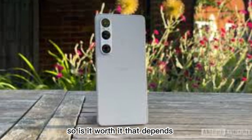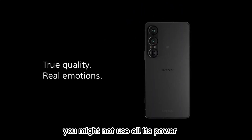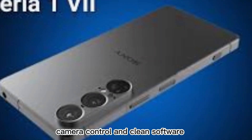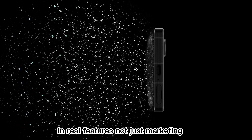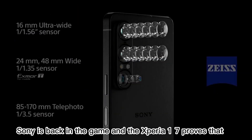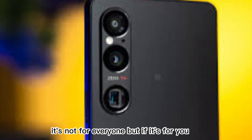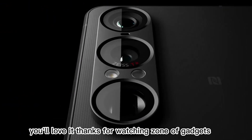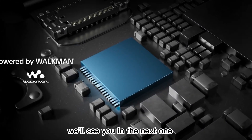So, is it worth it? That depends. If you just want social media and selfies, you might not use all its power. But if you care about display quality, camera control, and clean software, it's hard to beat. It's not cheap, but it delivers value where it matters — in real features, not just marketing. Sony is back in the game, and the Xperia 1 7 proves it. It's bold, it's smart, and it's different. It's not for everyone, but if it's for you, you'll love it. We'll see you in the next one.